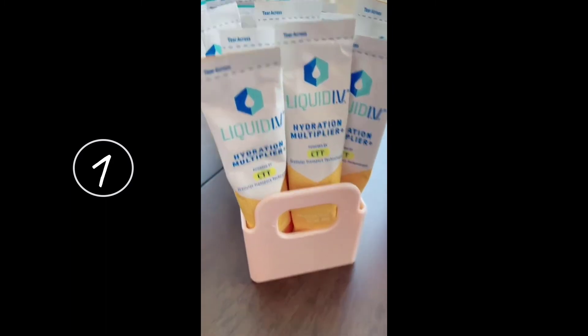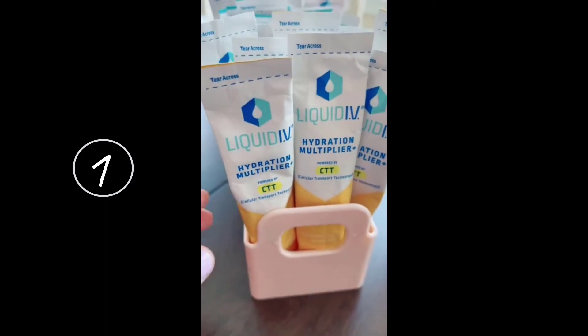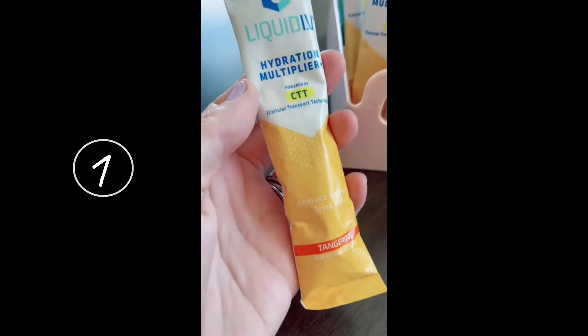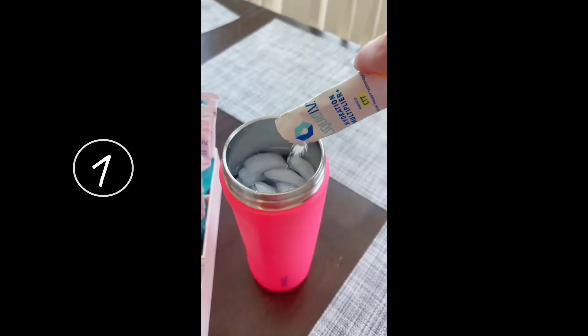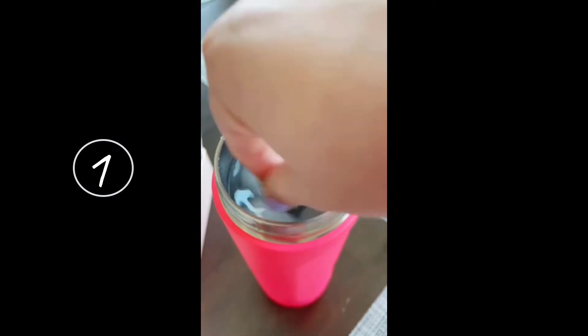Next up is Liquid IV because we can all use some extra electrolytes. Liquid IV actually has three times more electrolytes than just normal water. I love their immune support drink because it has vitamin C as well as zinc and other vitamins to help support a healthy immune system.